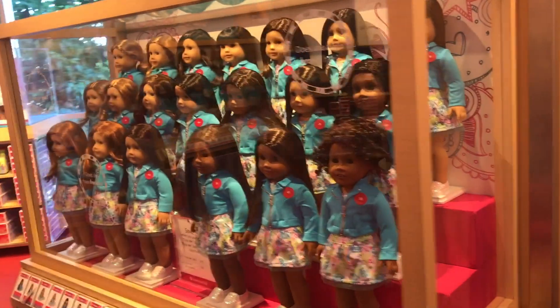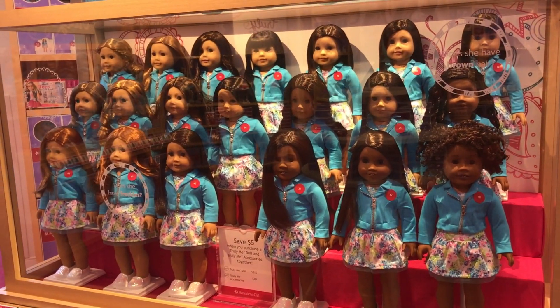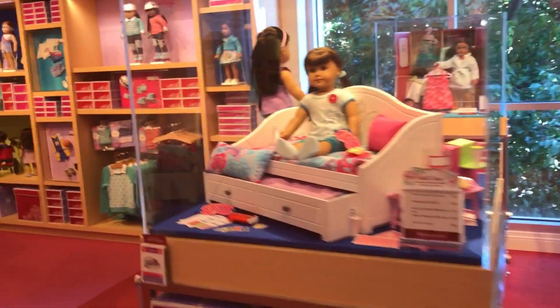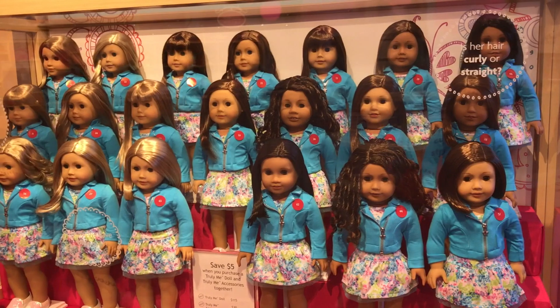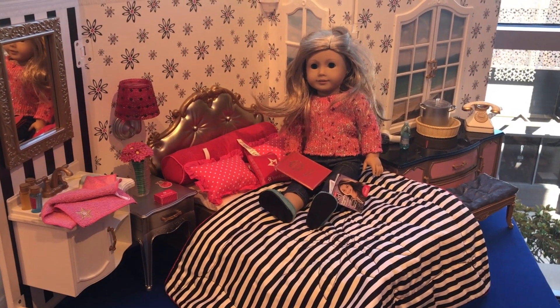So this is what the store looks like — so many Truly Me dolls. The new outfit is so pretty. We made a video showing you the new stuff, including the Grand Hotel and Gabriella's slot van. Check it out — the link is posted in the description box down below.